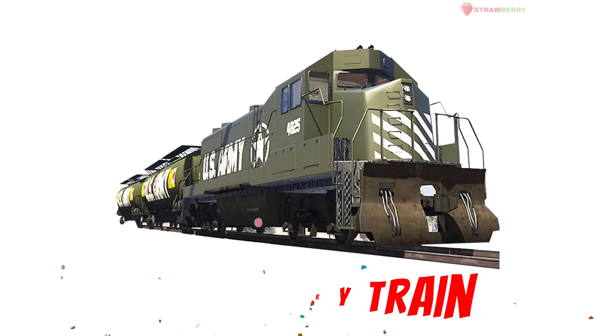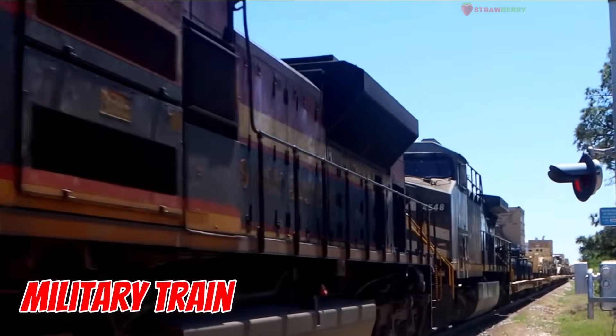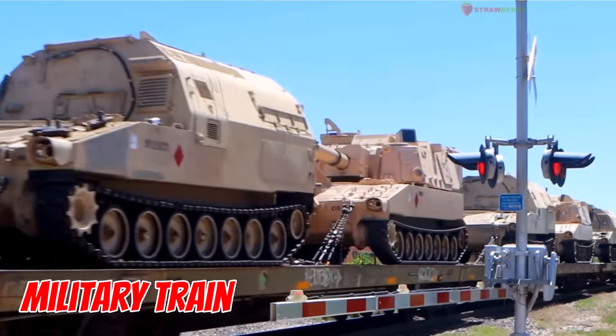Military Train — the Battle Train. It carries tanks, troops, and gear like a moving army base on rails. Tough and ready for action.